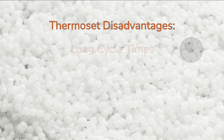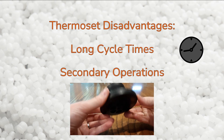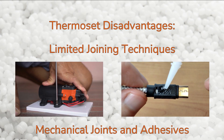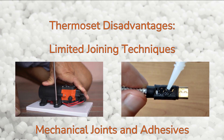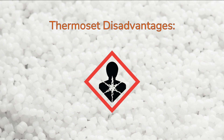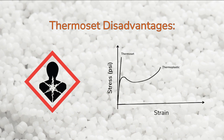Drawbacks include long cycle times and secondary operations, such as post-curing and trimming of flash, which can increase production costs. Many joining techniques that work with thermoplastics do not work with thermosets because they cannot easily be remelted. Therefore, joining techniques are limited to mechanical joints and adhesives. There are also health concerns associated with handling raw materials, and thermoset parts are more brittle and less flexible when compared to thermoplastics due to cross-linking.